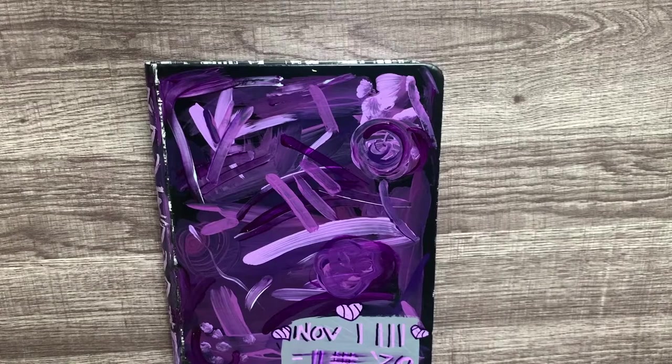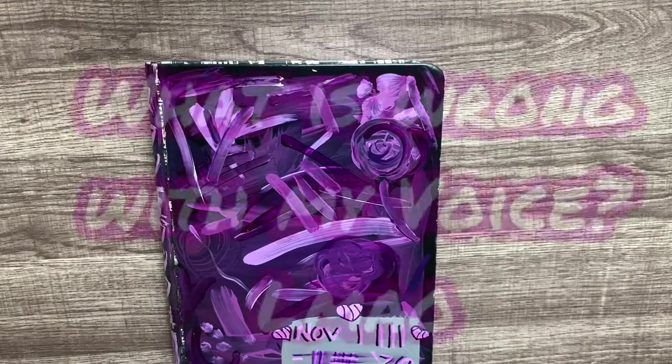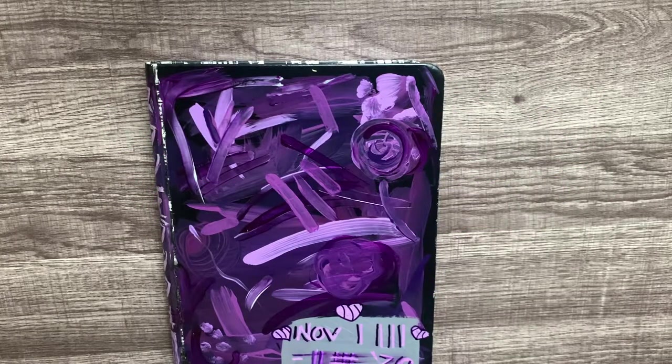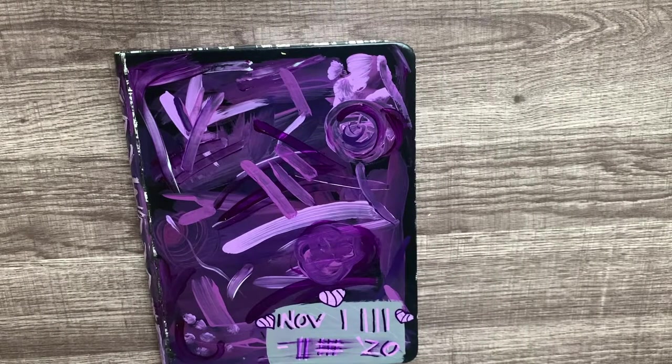Thank you guys for bearing with me and my always stumbling over my words. I like uncut sketchbook tours because you get more personality out of it, although you do get those moments where it's like 'oh my god, please just continue.' It's not longer when I do it this way but there's less editing, so why not? Anyway, thank you guys for being here, thank you guys for watching. I'm always working on another sketchbook — who knows, I might get one done in a week. Maybe, maybe not. We'll see. Thank you so much and I'll see you in the next one, bye!